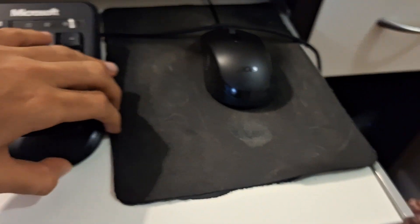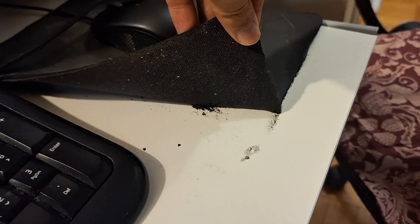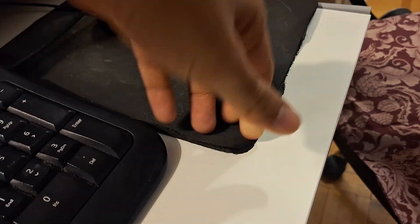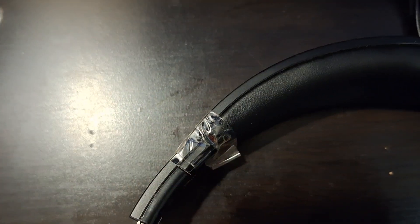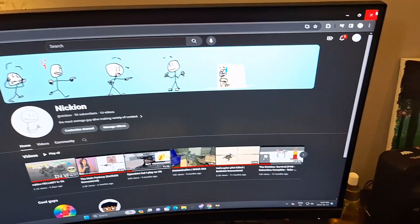We also got the mouse pad, which is like glued to the freaking table, as you can see. And this is my AverMedia headphones — you can see it still works, it's a little bent right here, but it's fine. You can see my YouTube channel right here.